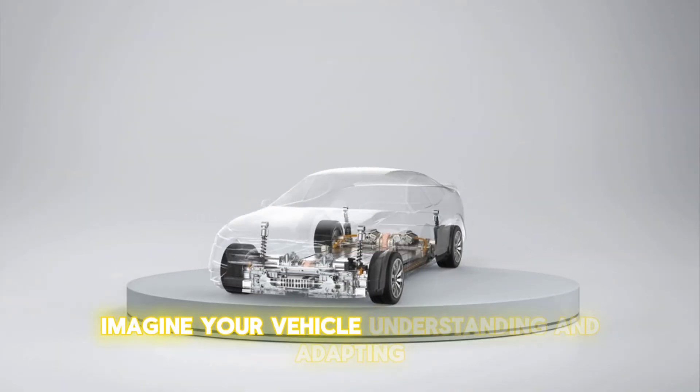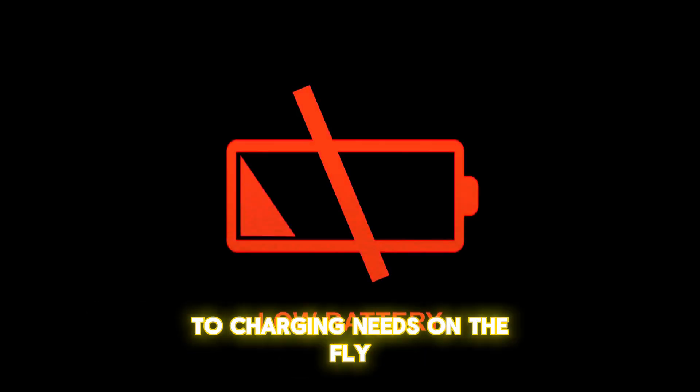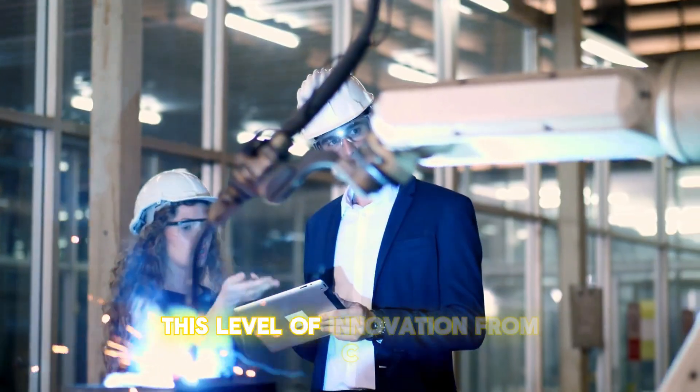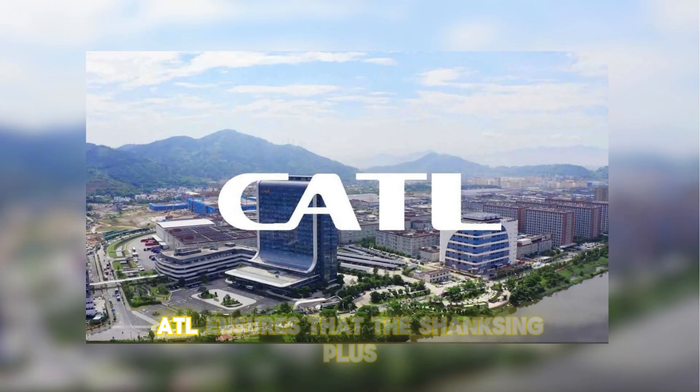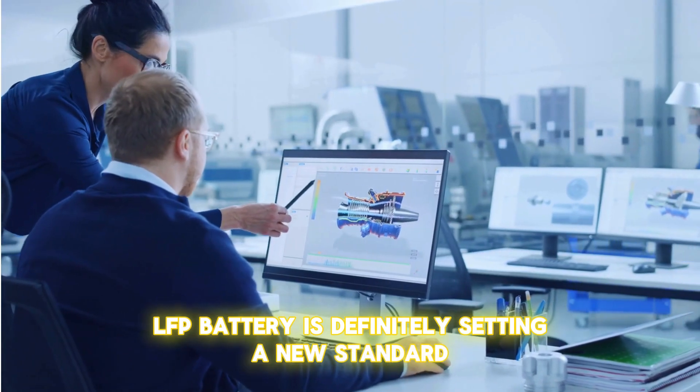Imagine your vehicle understanding and adapting to charging needs on the fly, optimizing for efficiency without you having to lift a finger. This level of innovation from CATL ensures that the Shenxing Plus LFP battery is definitively setting a new standard.